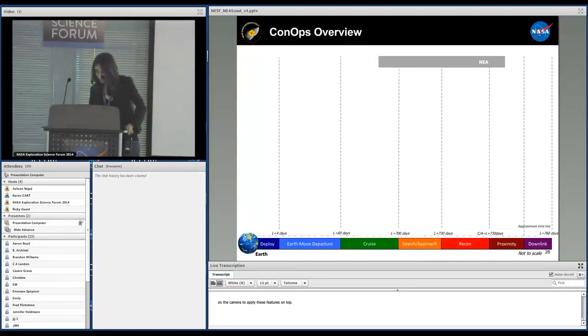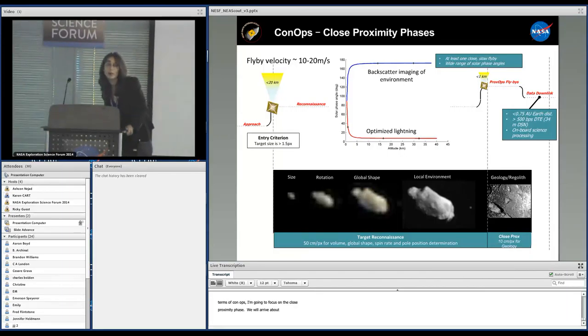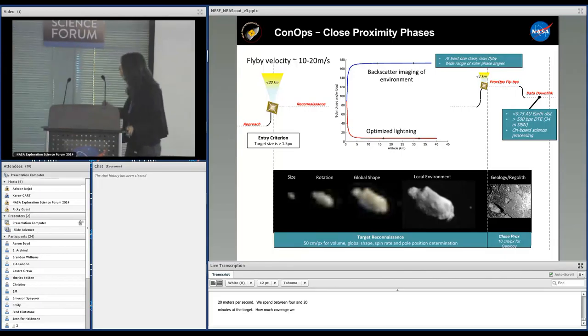In terms of concept of operations, I'll focus on the close proximity phase. We will arrive at about 20 kilometers from closest approach, where the target is bigger than 2 pixels in the frame — this is where we start acquisition of images addressing all Level 1 requirements including ephemeris. We have a flyby velocity of about 10 to 20 meters per second, meaning we spend between 20 and 40 minutes at the target. Coverage is a function of rotation period — it is helpful that the target rotates fast.